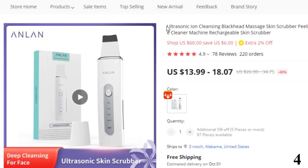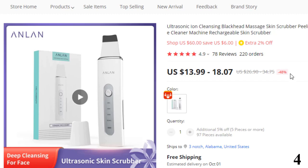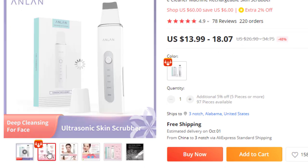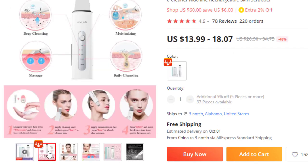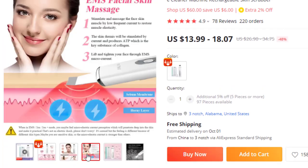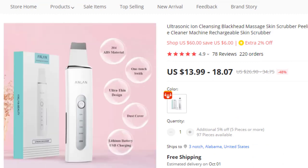Number 4: Ultrasonic Ion Cleansing Blackhead Massage Skin Scrubber. This skin scrubber machine is here with 48% price off — now you can get it at around $14. Features: 1, Ultrasonic Cleaning of deep pores. 2, Positive ions lead out dirt, negative ions introduce nutrition. 3, EMS Microcurrent Stimulation for rejuvenating skin.